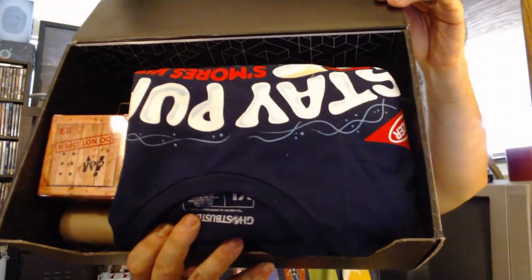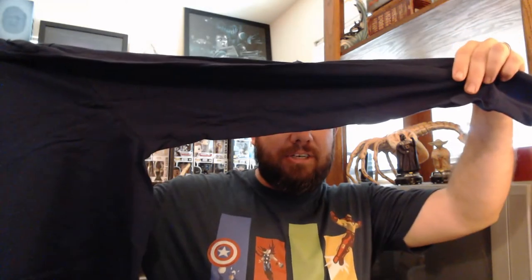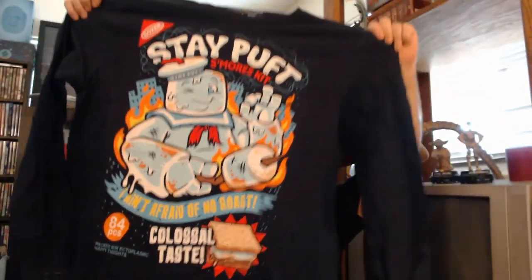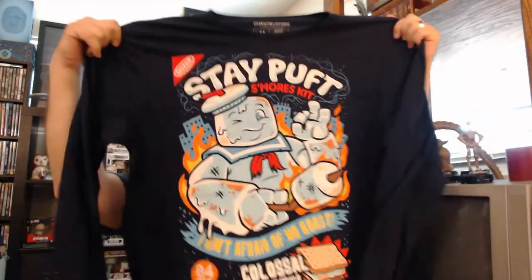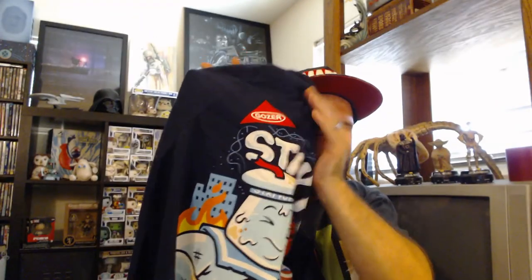Let's get into the box. When you open it, this is what you're going to see. We've got a shirt — and usually they're long sleeve shirts. Yep, once again a long sleeve shirt. It's a Stay Puffed Ghostbusters shirt — it says 'Stay Puffed' and 'Gozer,' with the Nabisco-style logo up top. 'I ain't afraid of no roast' — there's a dad joke for you right there.